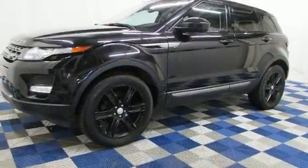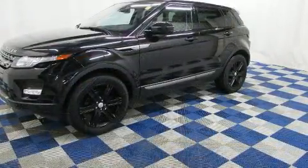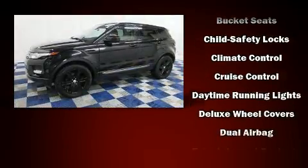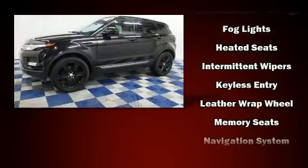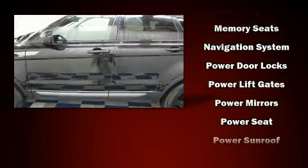Everything is where it ought to be, from the dashboard controls to the door locks and window controls. Passengers are protected by various safety and security features including head curtain airbags, front side impact airbags, traction control, brake assist, a security system, and four-wheel disc brakes with ABS.